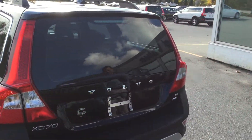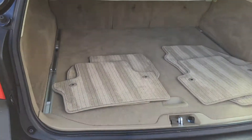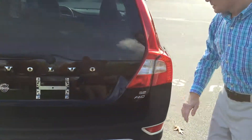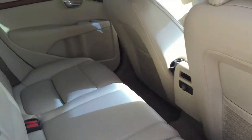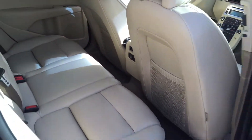Come around to the back side here. Take a look at how much room you have in it — all the room the XC70 is known for. And the interior looks as good as the exterior. Whoever had this vehicle took excellent care of it.